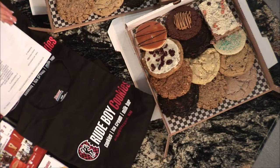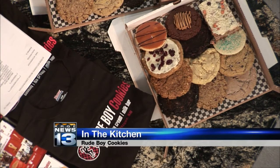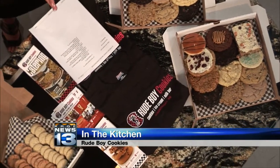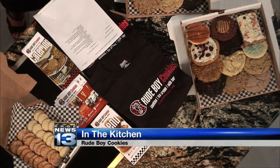Welcome back. Are you looking for something sweet? Look no further than Rude Boy Cookies down in the Brick Light District — cookies, ice cream, a milk bar — lots to offer for anyone with a sweet tooth. Here with more on their shop and what they have to offer is Mike Silva and Kristen Dowling.